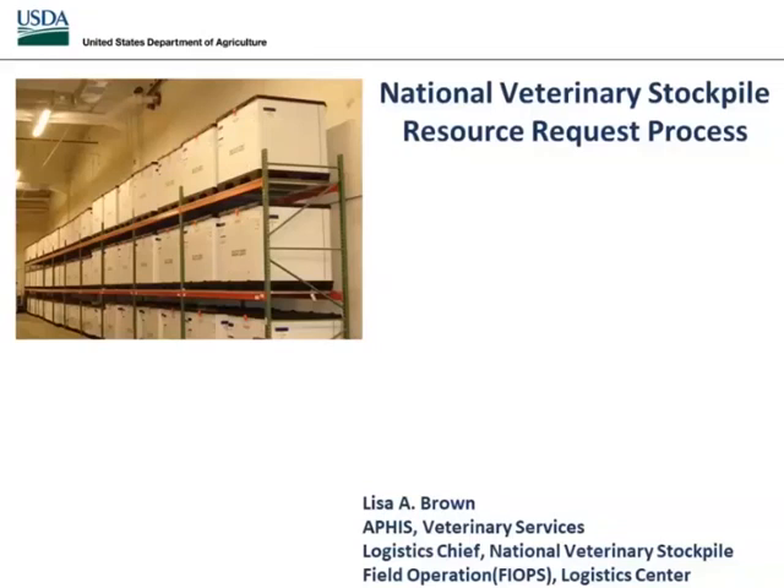Welcome and thank you for joining today's conference on the National Veterinary Stockpile Resource Request Process. Before we begin, please ensure that you have opened the chat panel by using the associated icon located at the bottom of your screen. If you require technical assistance, please send a chat to the event producer.